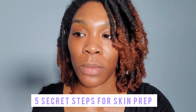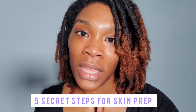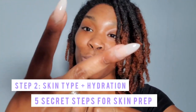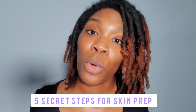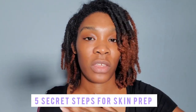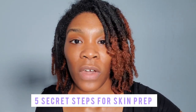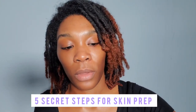Skin prep is about getting your skin ready to receive the makeup you're going to put on your face. Step two is about your skin type. How is your face in the morning? How's your face midday? And how's your face towards the end of the day? Those answers will tell me what to use as far as the proper skin prep products for them.